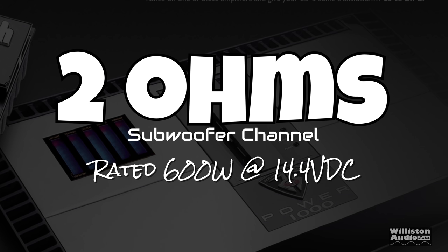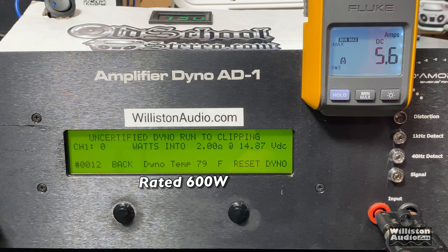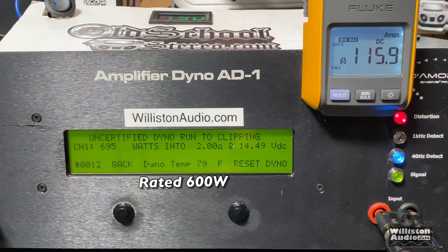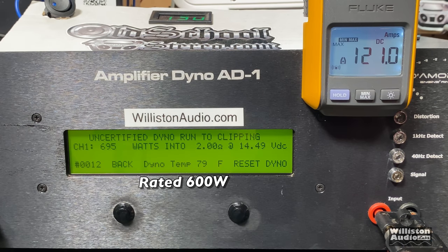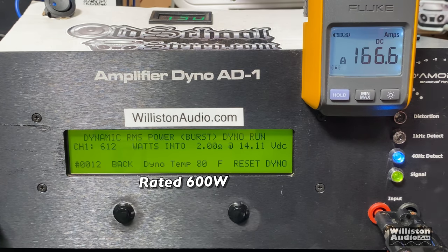Now moving to the two-ohm test, where the subwoofer channel is rated to deliver 600 watts. Certified, taking us up to 1% THD: we got the rating plus more — 662 watts at 14.38 volts. Uncertified up to clipping: very close to 700 watts — 695 at 14.49 volts. Dynamically we got less than the other two modes because all the channels are loaded down. Remember, this is not just a sub test — all the channels are loaded.